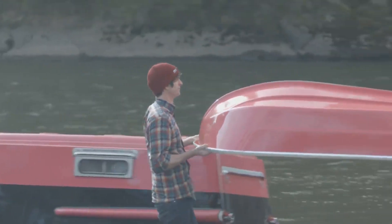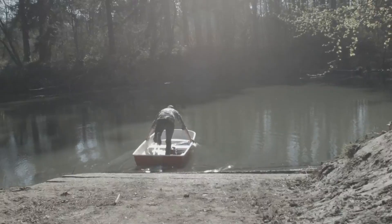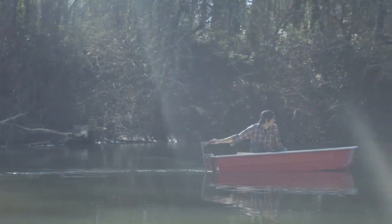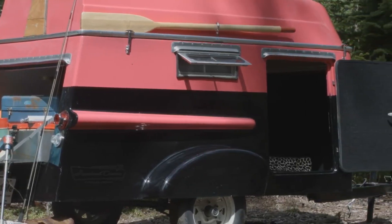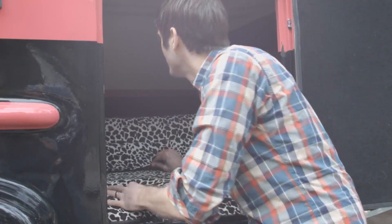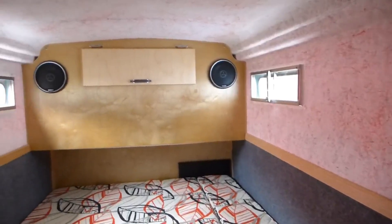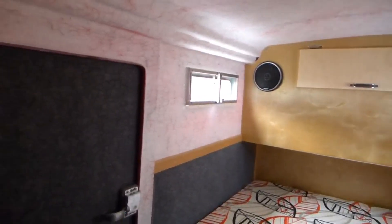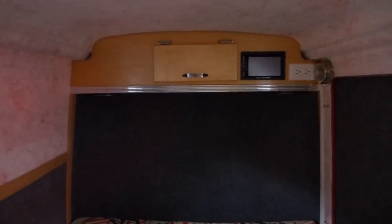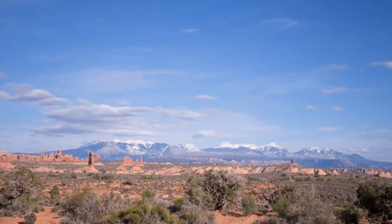The trailer comes equipped with a two-person mattress, shelving, oars, oar locks, curtains, and a checkerboard floor. But the real showstopper is the rowboat roof. It's not just a gimmick — it's a practical solution for those who want to explore the waterways during their camping trip. Who wouldn't want to take a rowboat out on a tranquil lake? The American Dream Trailer is a fun and unique option for those who want to stand out from the crowd.